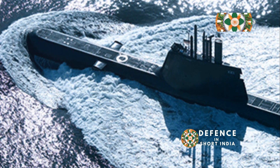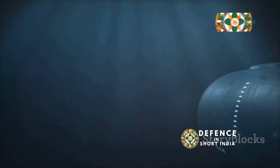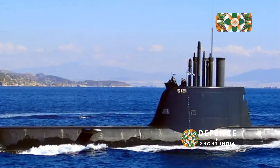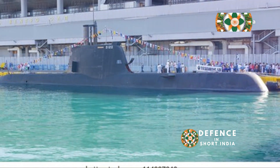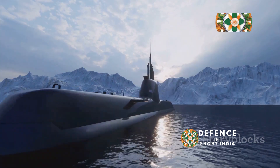Silent hunter: the ninja of the deep. Imagine a ninja — silent, deadly, invisible — now picture that ninja underwater. That's the Type 214 submarine. This isn't your average submarine; it's a high-tech marvel built for stealth and strength. Like a ninja in the night, it moves unseen, unheard, and ready to strike.